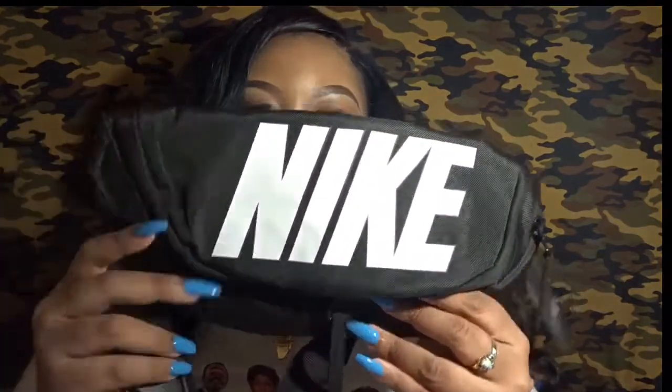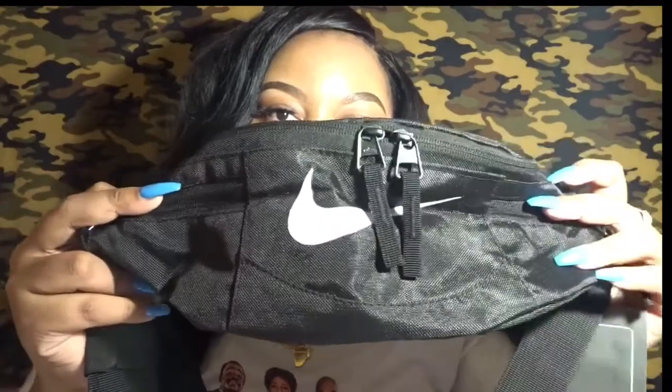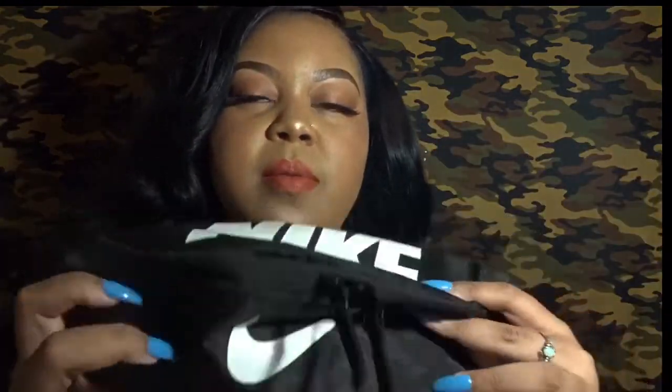Since this haul is about more than just sneakers, I also picked up this Nike fanny pack from Eastbay. Fanny packs are really in right now for all age groups, but especially teens and students — so this would be something cool to get for yourself or your child. It has a Nike swoosh on the front and the Nike logo on top. When I bought it I thought it was smaller, but it actually has more room than I expected. It was around $20-something dollars — a little pricier than I thought it should be, but it's Nike.